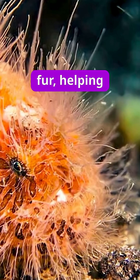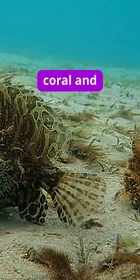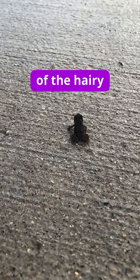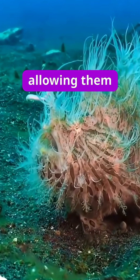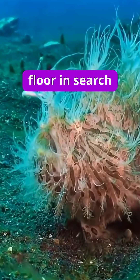They resemble shaggy fur, helping it easily blend into coral and seaweed to hunt prey. The legs of the hairy frogfish are actually modified pectoral fins, allowing them to walk along the ocean floor in search of prey.